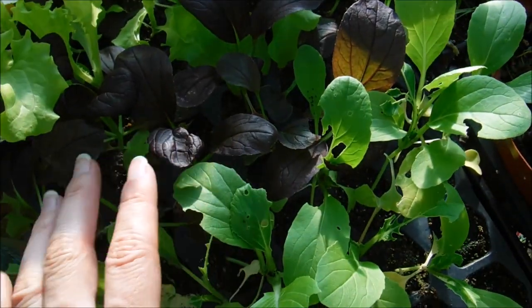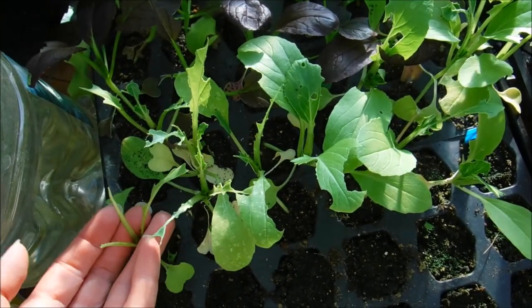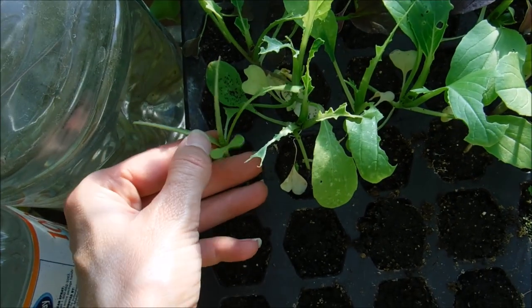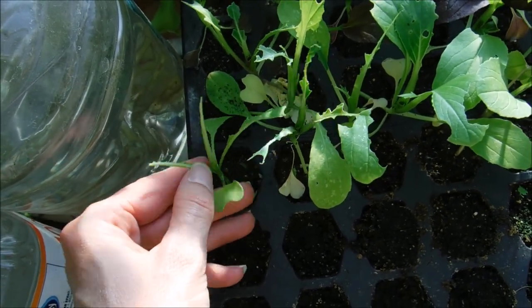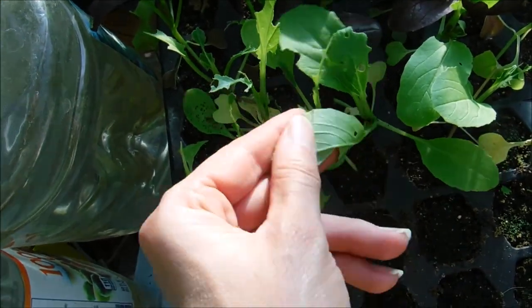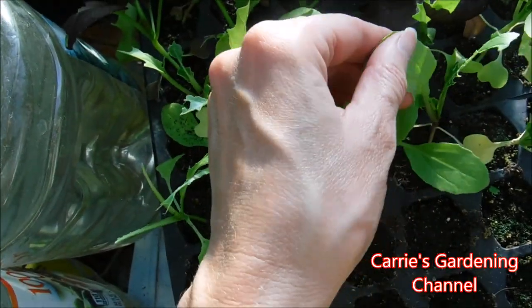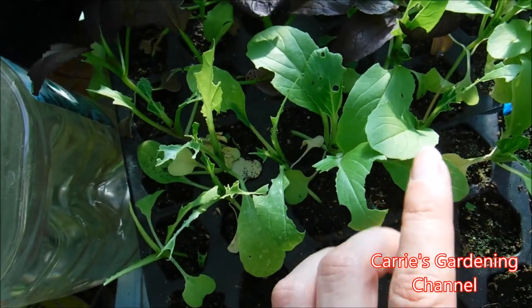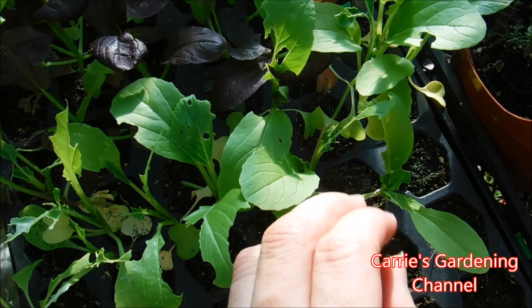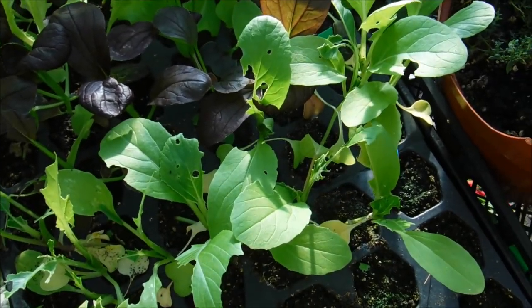But you've really got to stop these things, because you can see they'll just completely destroy your plants. This one here barely has any leaves left, and they nipped the center leaf out of it — they did that on a few of these, so I'm not sure if they'll come back or not. I've never had them attack my seedlings this small before, and this is my first year growing these in the greenhouse.